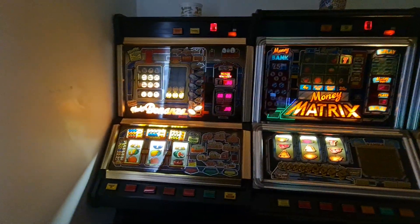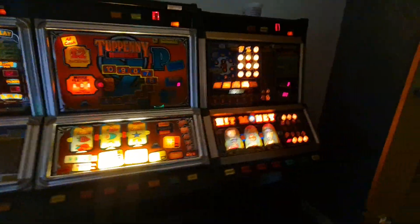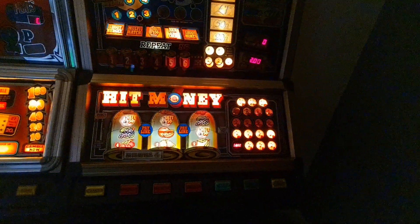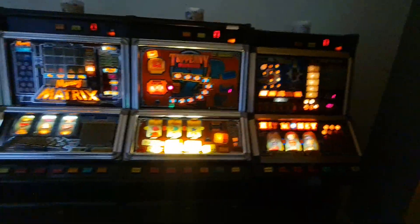Alright folks, at a mate's house and just wanted to show you these MPS machines. Some of you might recognize them as they used to be somewhere else. We've done a few deals over the years but he's got them all on here so I'll just do a quick little look.